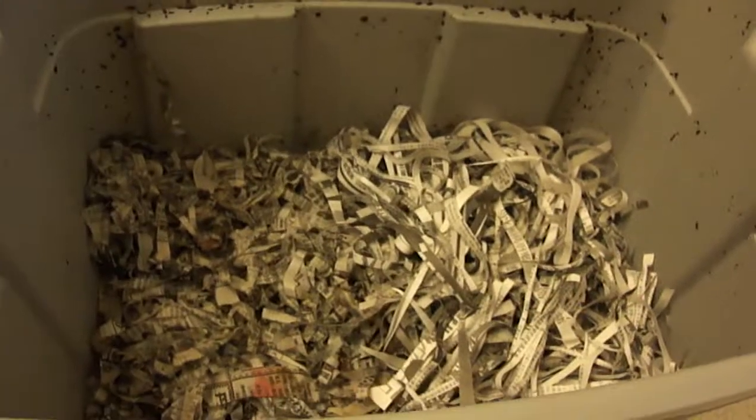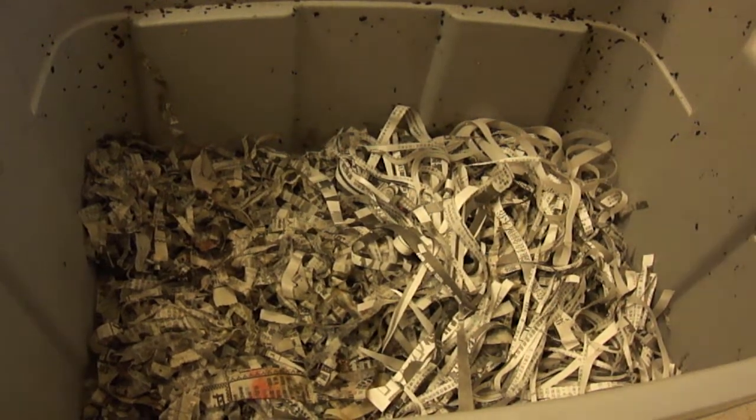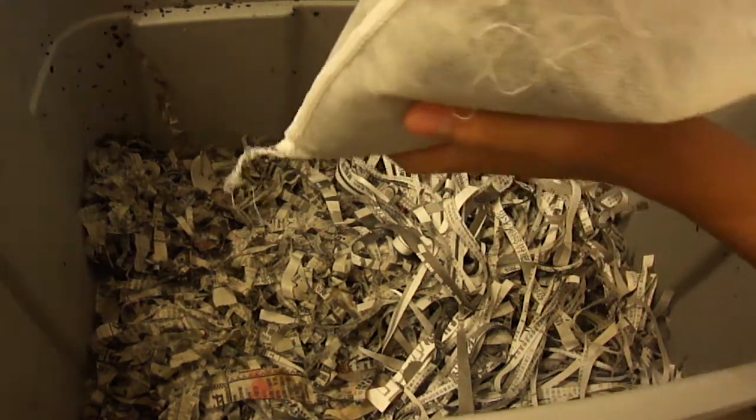I should put this camera still and film these worms being dumped. Let me set up my tripod. Perfect view. Bag of worms.